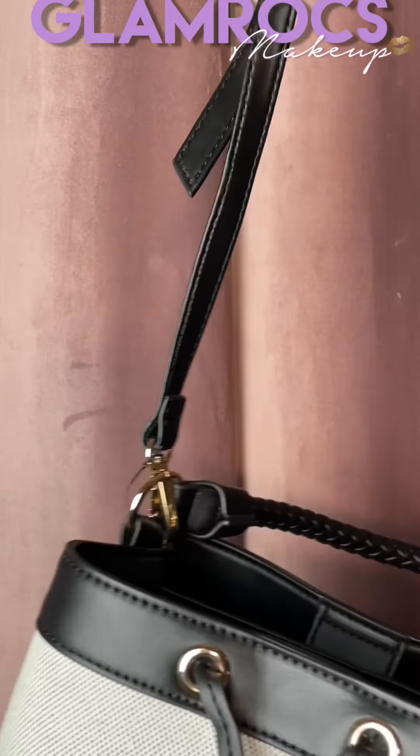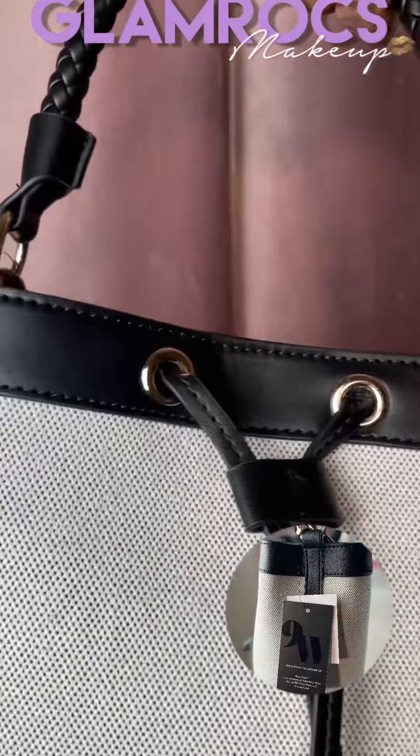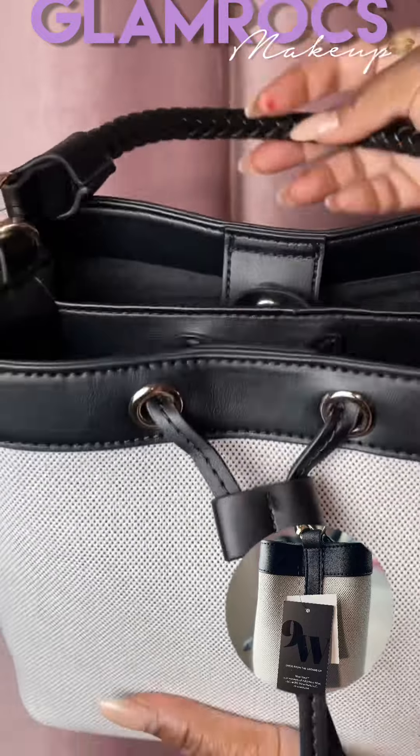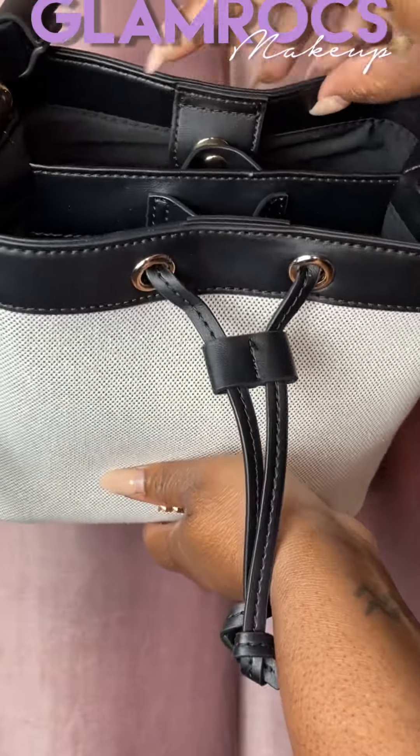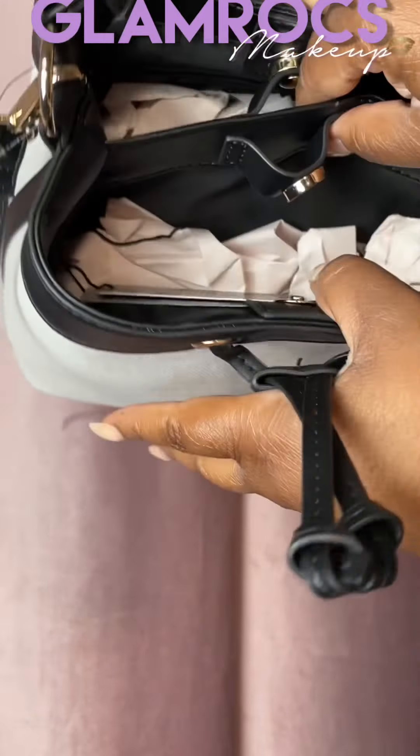This beautiful bag — it comes with a top handle and a strap. Look at this woven leather woven strap. Inside it's pretty spacious. It has a part for your wallet, a part to keep my cell phone.